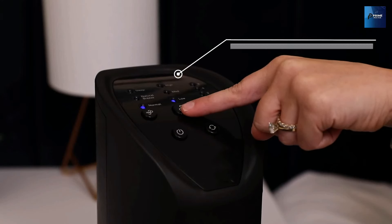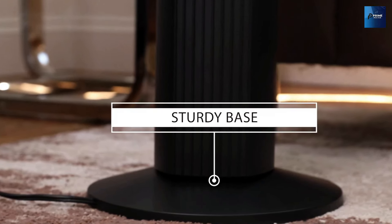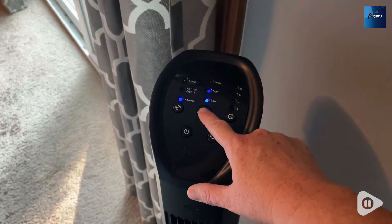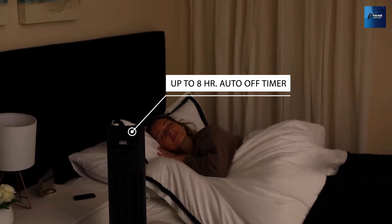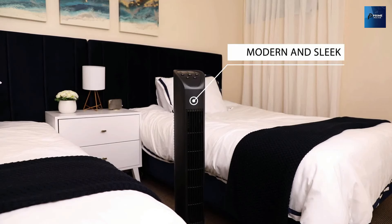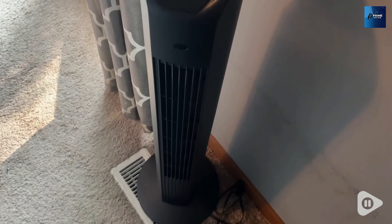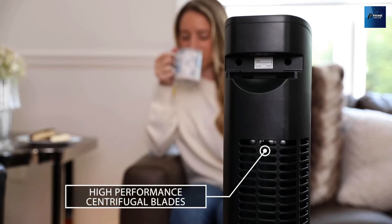Crafted with a modern aesthetic, the Nexair tower fan adds a touch of elegance to any space. Its durable construction ensures years of reliable performance. Lightweight and easy to move with its convenient carry handle, this fan is perfect for any room or even on-the-go cooling during travel. Plus, with its bladeless design, it's safe for children and pets, providing peace of mind for the whole family. Stay cool, comfortable, and in control with the Nexair Advanced Tower Fan — the perfect blend of style, convenience, and performance.